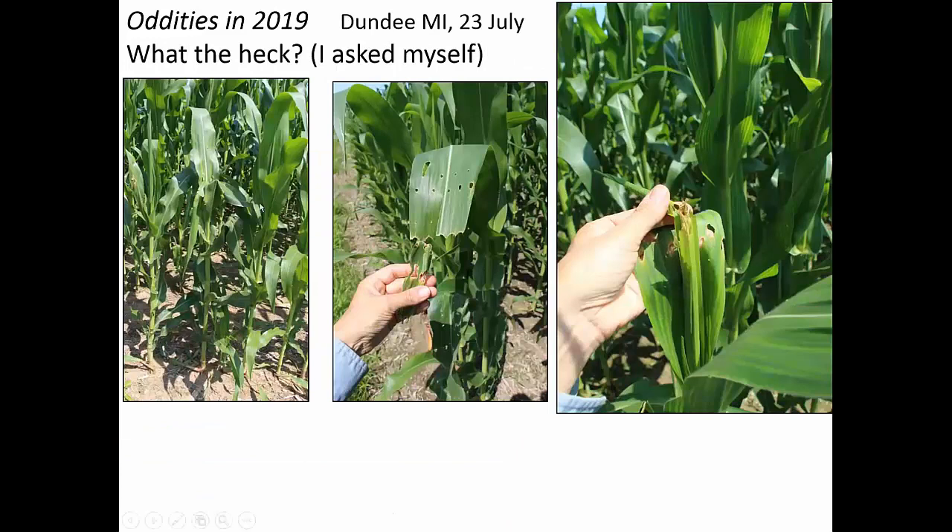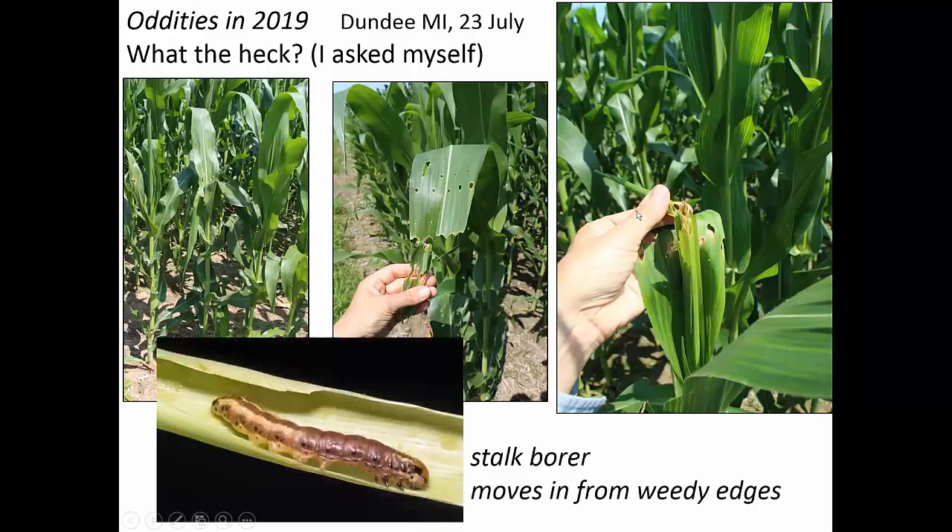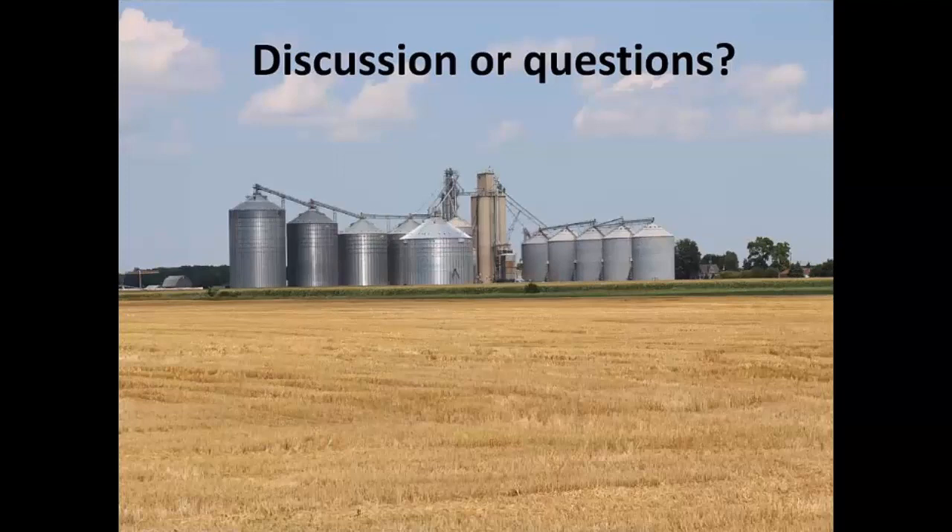This is from this week — I was on the edge of a field in Dundee, very weedy along the edge, and I saw a plant that just didn't look right. It didn't look like corn borer or anything I had seen. I dug around and it turned out to be stalk borer, which I've only seen one time in my life — this was the first for me. It's not uncommon, I just had never seen it. This is a very interesting insect that has many more instars to go. It moves in from weedy edges, which is why it was there.